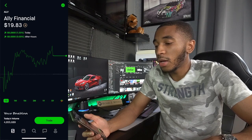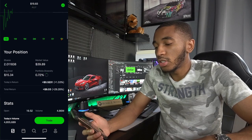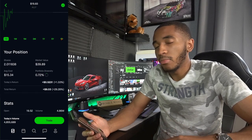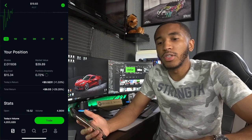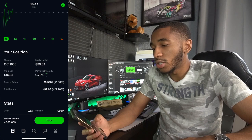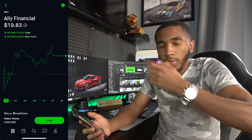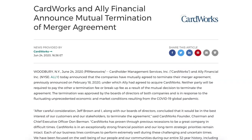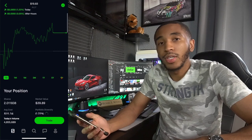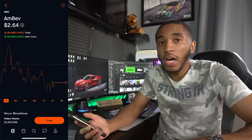Ally Financial — probably my favorite bank that I use personally right now. Two shares, will be buying more. I'm up $9 with Ally, which is solid. I think they just had some type of deal with something — I'll put it on screen if I remember. KeyBank pays a good dividend and could be going up soon. Nothing wrong with Ally Bank at all — highly recommend them.